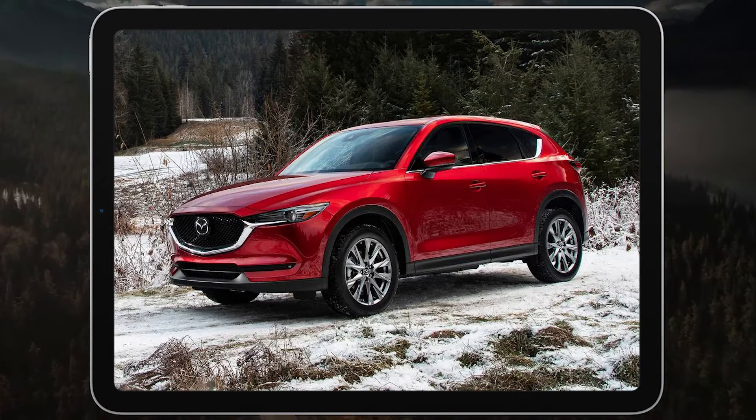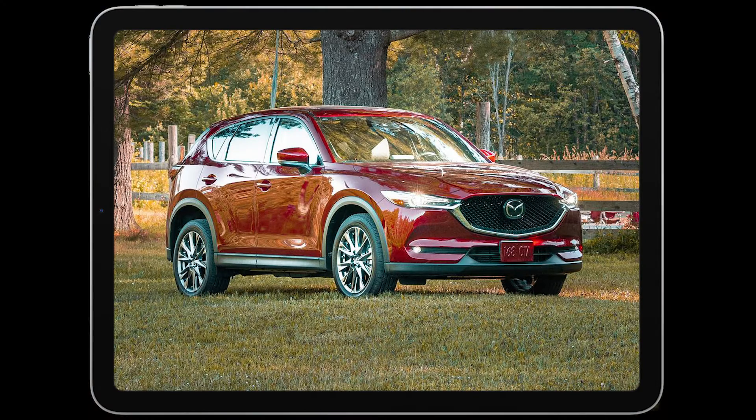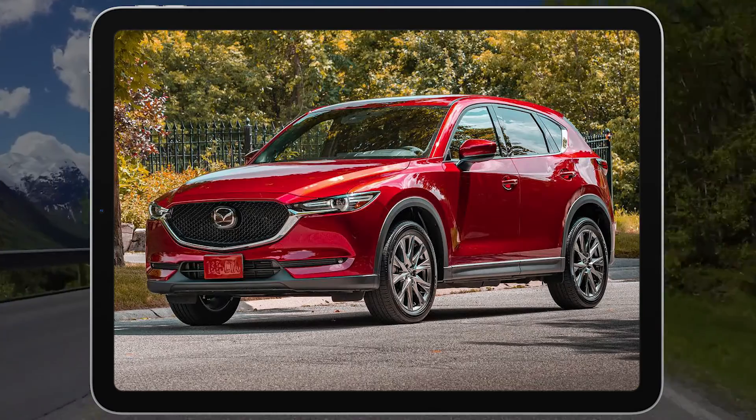So is the CX-5 the best small SUV for you? Check out our expert rating to read more of our in-depth evaluation of this year's CX-5.